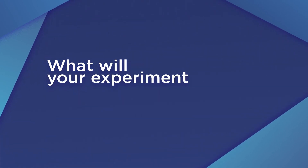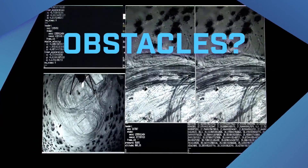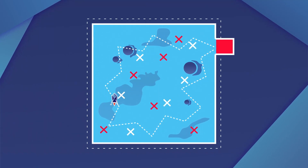What will your experiment see or sense during flight? What's the terrain like? Are there obstacles to detect? Areas to avoid? Or can you find and identify the objects hidden throughout the lunar test field?